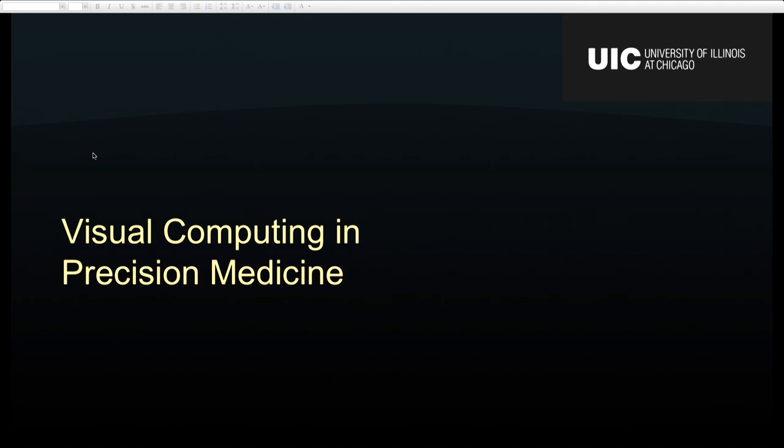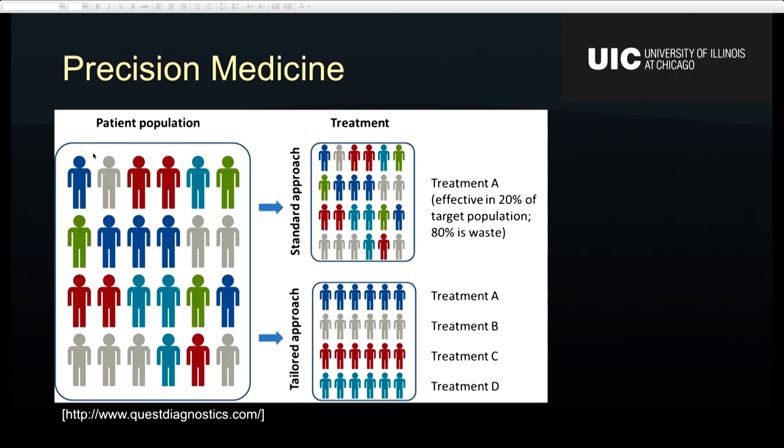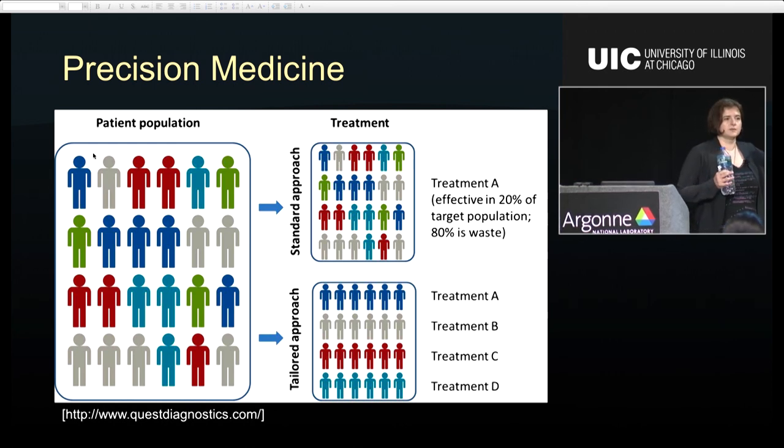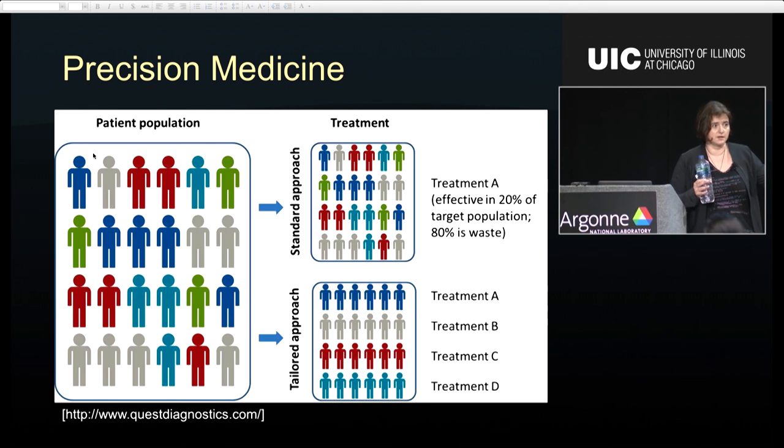Which brings me to my next topic: visual computing in precision medicine. How many people here are familiar with precision medicine? The definition I like best says that in the future, when a new patient walks into a doctor's office, the doctor will collect a bunch of data from that patient, then go to the cloud and find a cohort of similar patients. They'll look at all the treatments applied for that disease to that cohort and figure out which one worked best, then choose that treatment for the new patient.